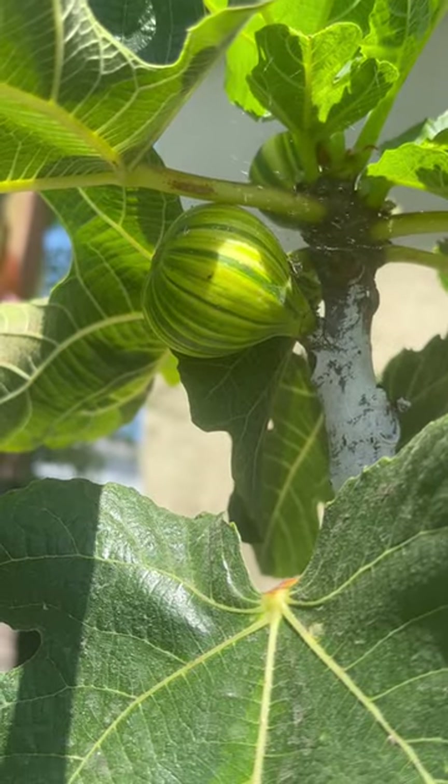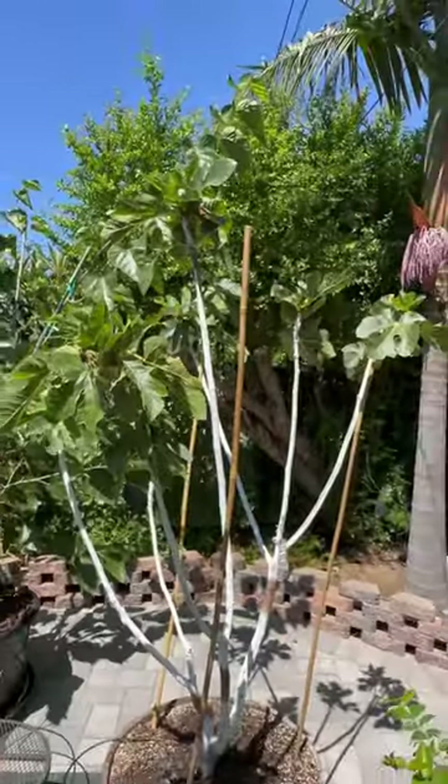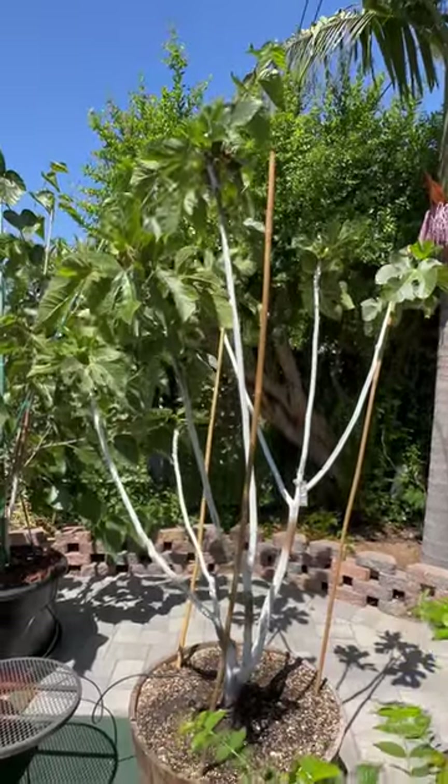Today we're going to talk about figs, as you can see. Those with a good eye may have noticed that these are Tiger Panache figs. This variety of figs is very nice — it has striped figs, as you can see.